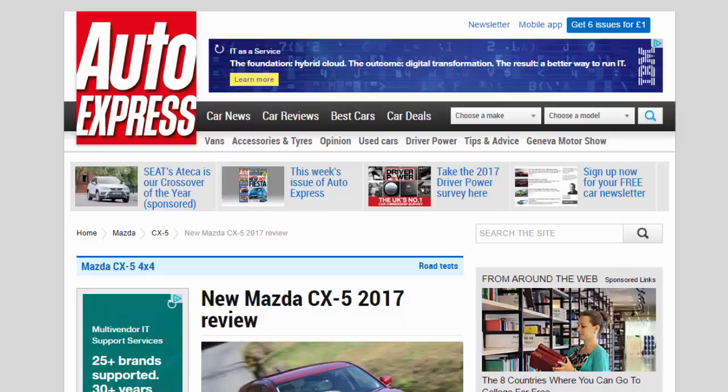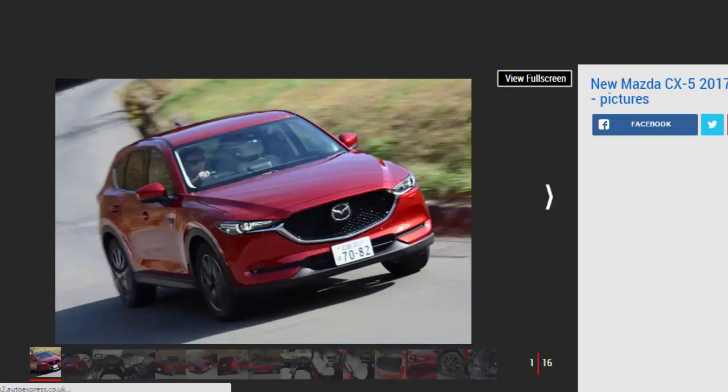New Mazda CX-5 2017 Review. We get to grips with a pre-production version of Mazda's all-new CX-5 crossover in Japan. Verdict: 4 stars. The new Mazda CX-5 turns the dial up a couple of notches on every aspect of the car, and while we'll have to wait to try a UK-spec model on British roads, we already suspect this is going to be one of the best crossovers you can buy.